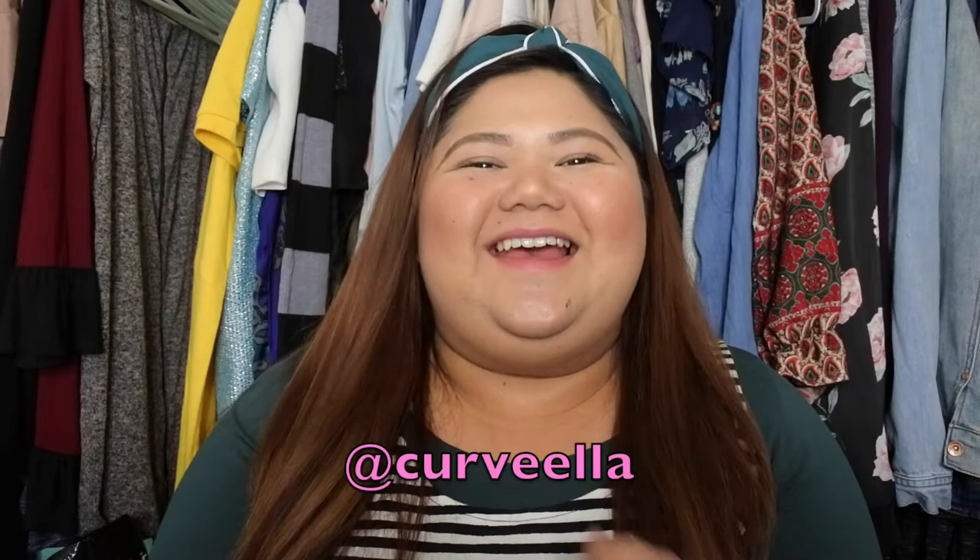Hey Curveys! Welcome back to my channel. It's me, Ella. If you haven't already, please do subscribe to my channel and follow me on all my social media accounts. It's all under Curvella — that is C-U-R-V-E-L-L-A.